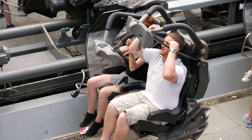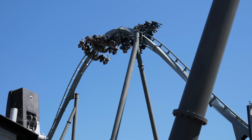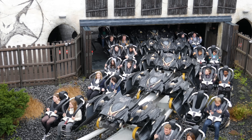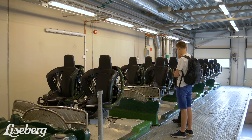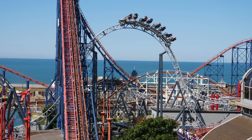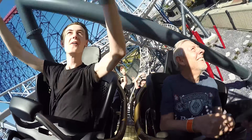On every roller coaster, you'll find one of these: a restraint. The thing that keeps you inside of the train, rather than out of it. However, it might not look specifically like this. Today, restraints, harnesses, or whatever you know them as, come in a range of shapes and sizes. Despite this, they all serve the same purpose: to keep someone secured to their seat throughout the duration of their ride.